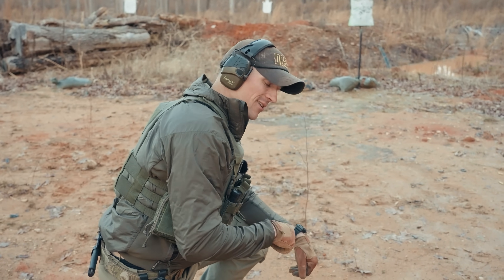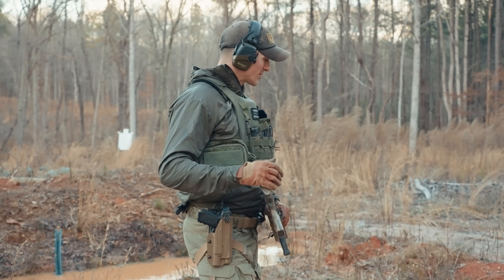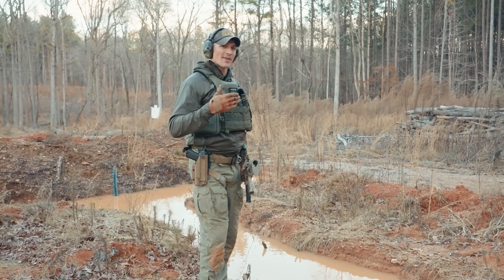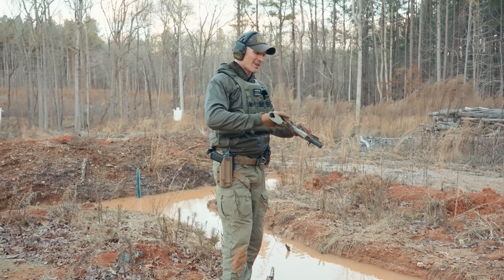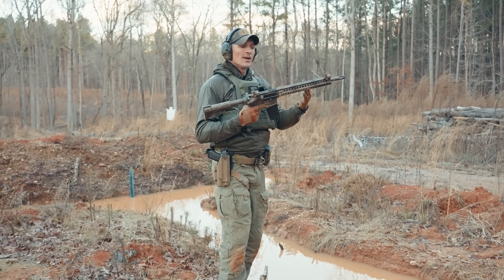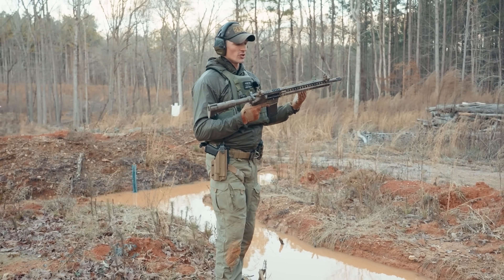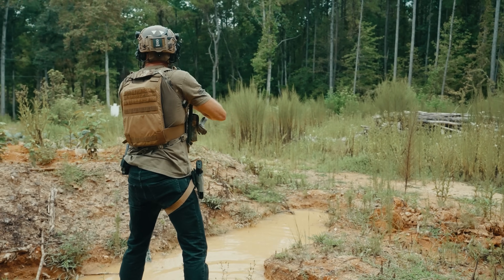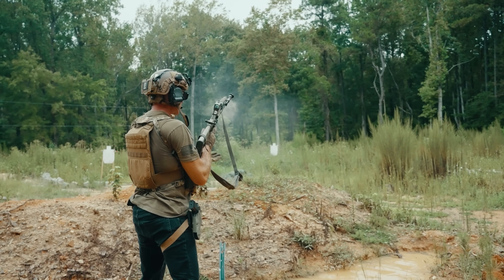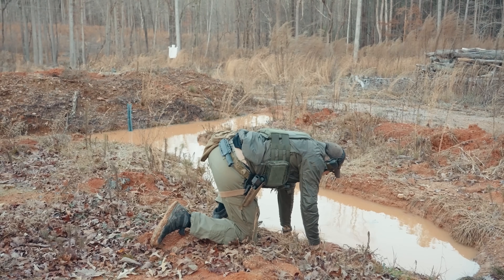Next we'll do the water test. We're going to dip the rifles into this dirty trench water and then fire them. I think the AK is going to do better than the Block 2 on this one, because the Block 2 is a DI gun — that gas tube will fill up with water and might cause it to choke. I did this test on another DI AR before and it took a few rounds until all that water in the gas tube burned out and it cycled again.